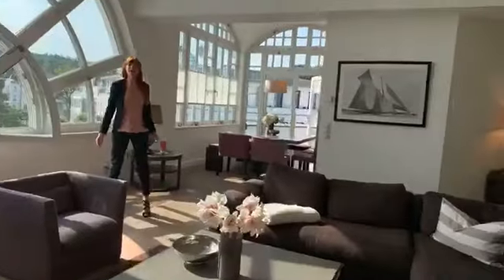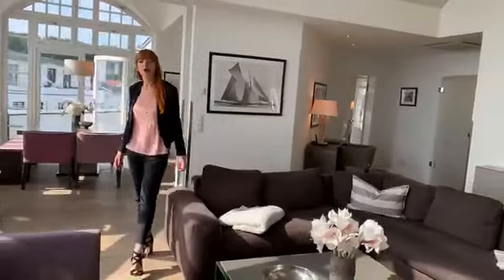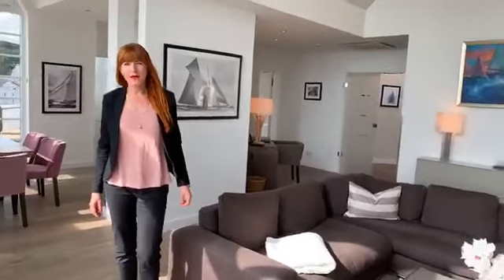Es ist heute sehr warm, aber dieses Apartment verfügt sowohl über eine Fußbodenheizung als auch über eine Klimaanlage, sodass Sie egal, welche Jahreszeit Sie bei uns buchen, weder frieren noch schwitzen müssen. Und von Mai bis September haben Sie sogar einen eigenen Strandkorb am Strand, keine drei Minuten entfernt.